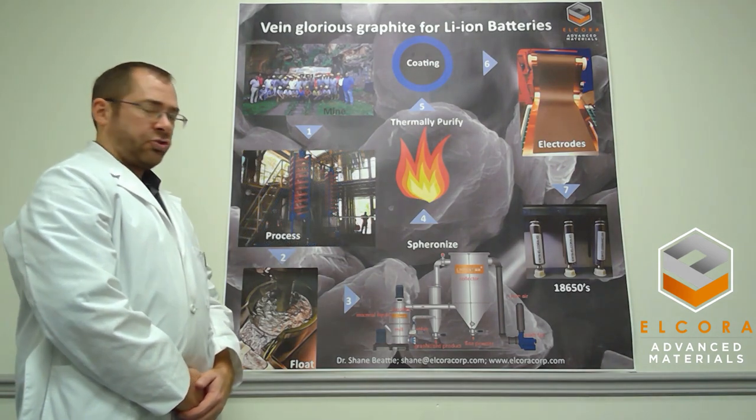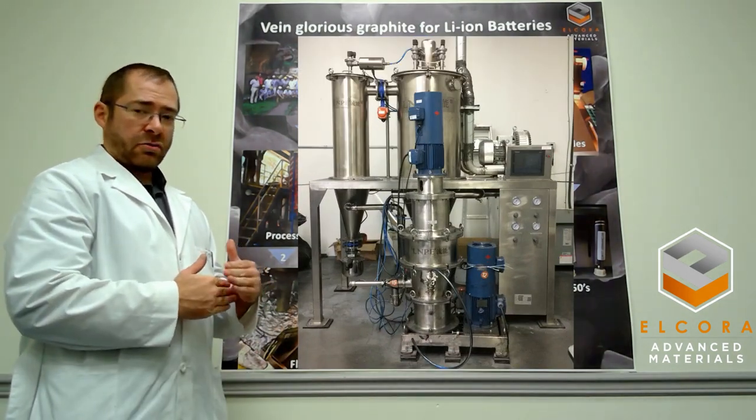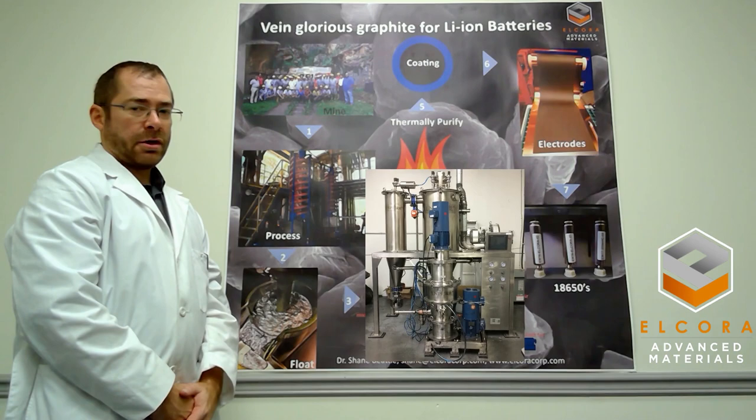That material is then shipped to our lab in Halifax, Nova Scotia, where we have a spheronizing unit. The spheronizing unit takes the flake-like graphite particles and turns them into spherical particles, which are better for lithium-ion battery applications.